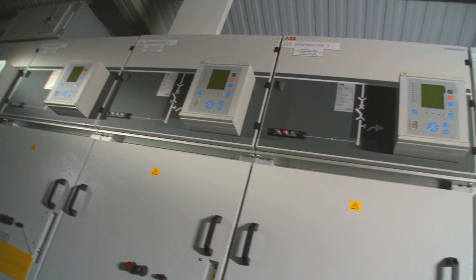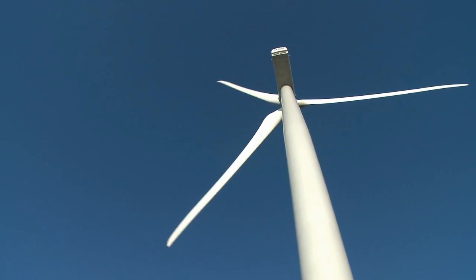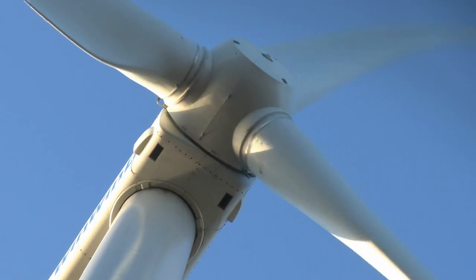The generators use permanent magnet technology, which eliminates the need for a conventional gearbox and thereby increases the efficiency of the turbine, reduces the amount of maintenance required, and saves space. Other ABB frequency converters control the motors that position the turbines and blades to capture as much wind as possible.